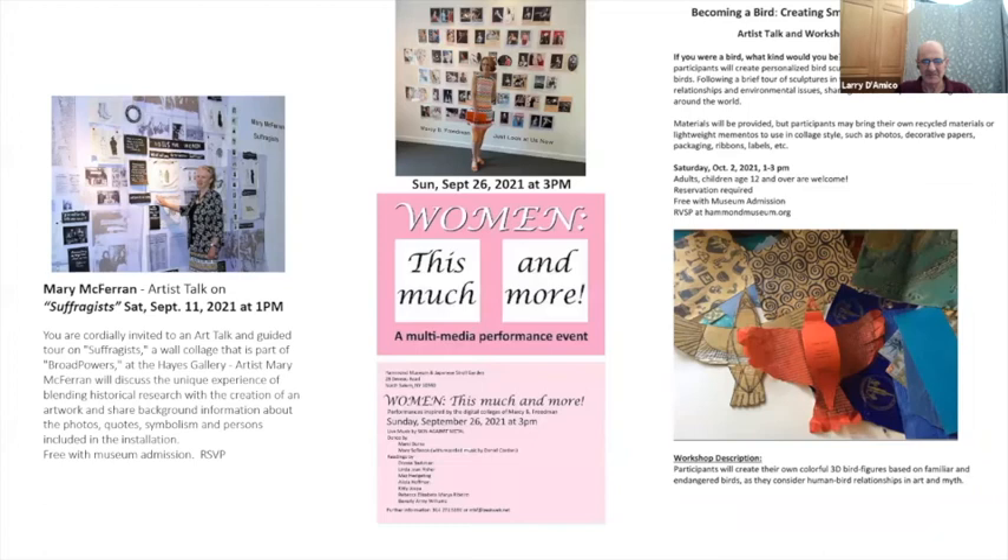These are the three workshops I mentioned: Mary McFerrin's talk is tomorrow afternoon at 1 o'clock. All of this is on their website — go to the events area and you'll get the in-depth information on all these things. That about does it for our visit for today.